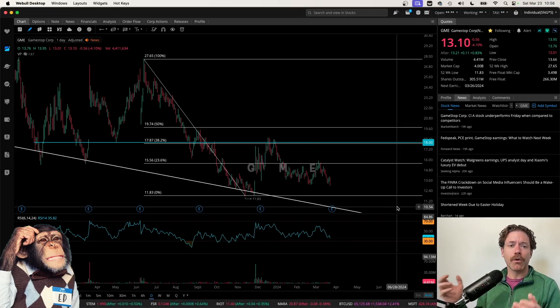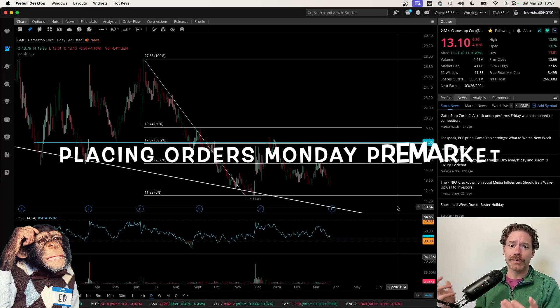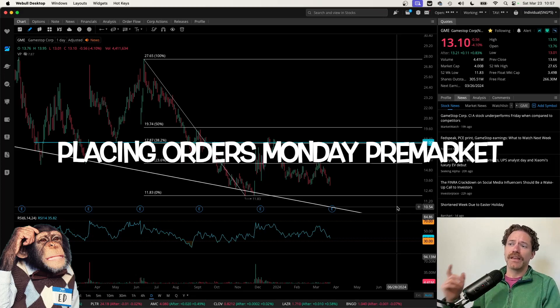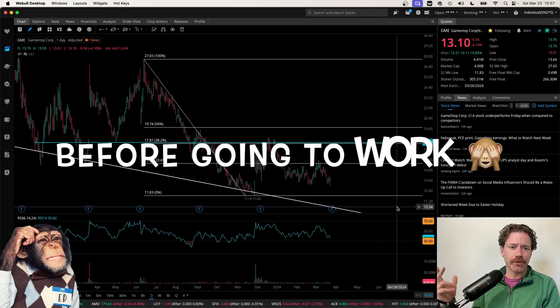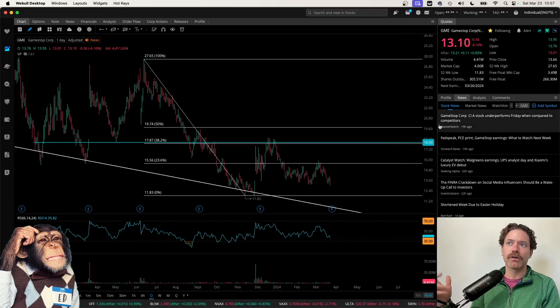In this video, I wanted to go over selling weekly covered calls, and GameStop offers a pretty good example for that. I just wanted to take you through my weekly process. I do this with a number of tickers that I hold more than 100 shares of to make a little bit of money every week. There are a couple things to note before looking into the options table when selling covered calls.